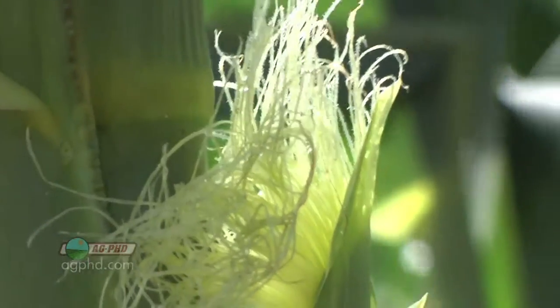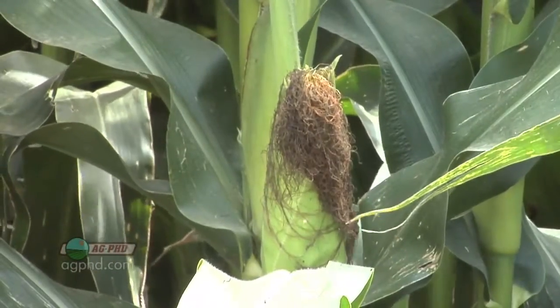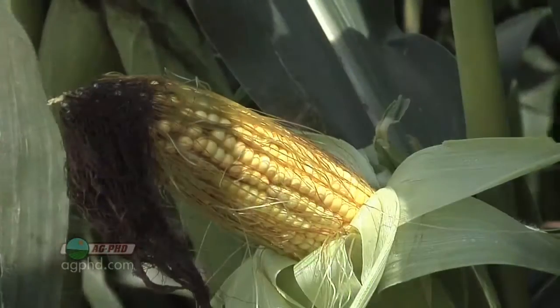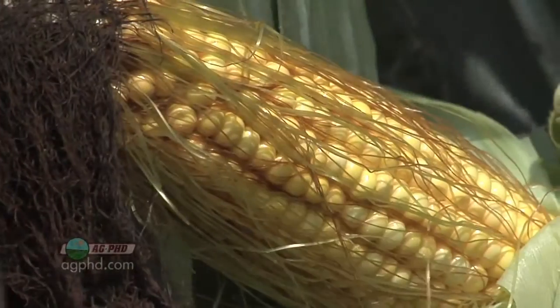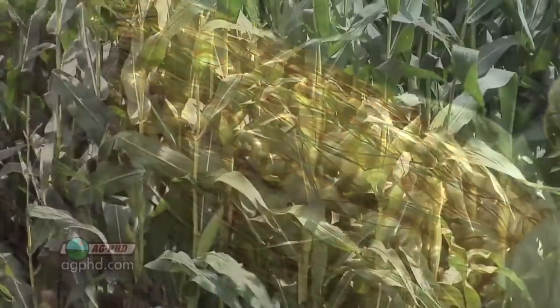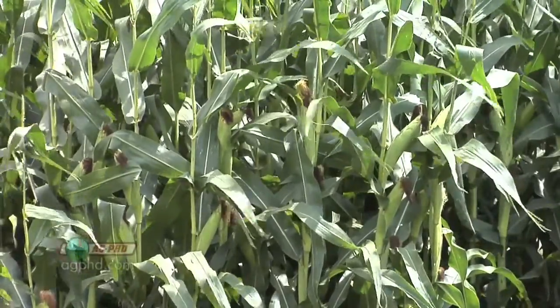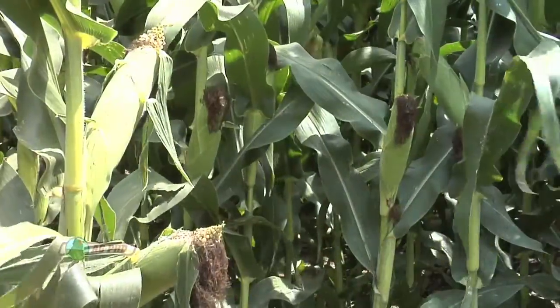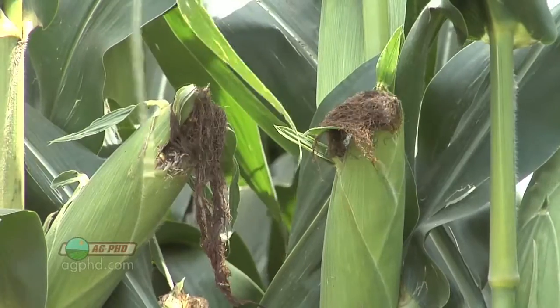I get questions from time to time from non-farmers saying, why do the silks eventually turn brown? Well, the silks that come out the end of the ear are each attached to an individual kernel. When they get pollinated and the pollination process is complete, they will detach themselves from each one of those individual kernels, and they're no longer a part of the plant, so the silk eventually dies. When it dies, it turns brown.